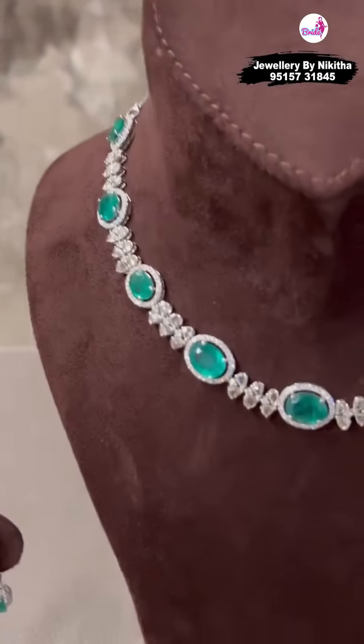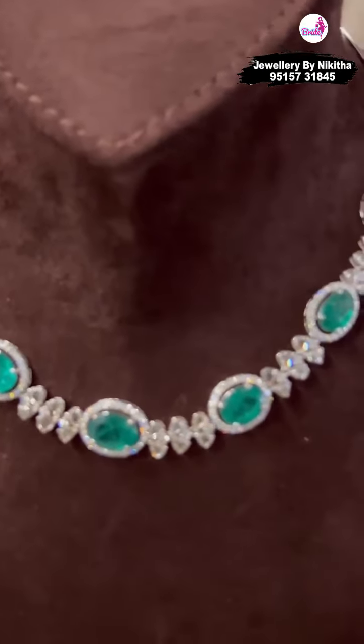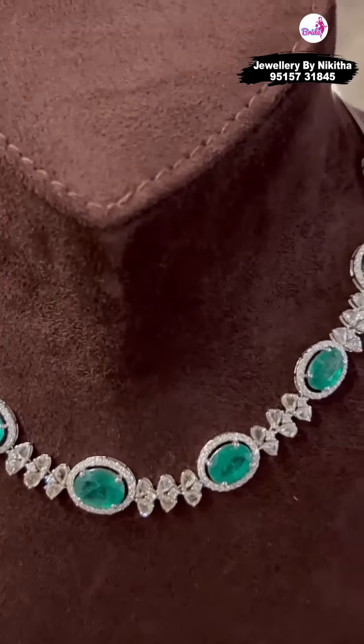Here we have a beautiful emerald necklace — these are all Zambian emeralds set with diamonds and rose cut diamonds.